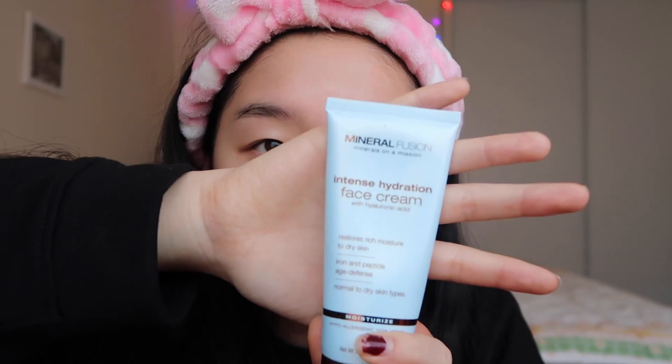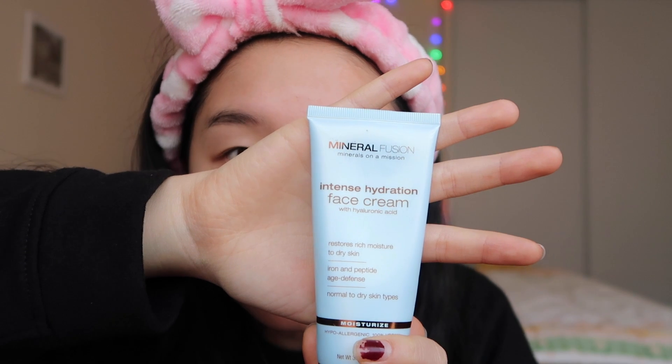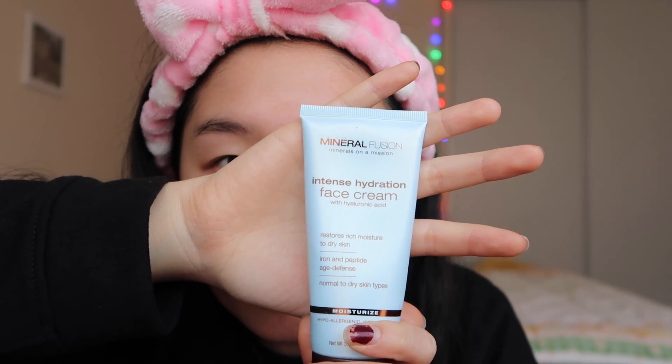So I moisturize every morning and every night. It's just very important to keep your face moisturized, especially in winter — my skin gets very dry. The moisturizer I use is the intense hydration face cream from Mineral Fusion. I've used this for quite a while; this is my second bottle.